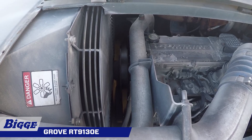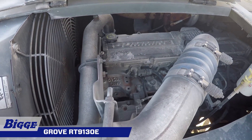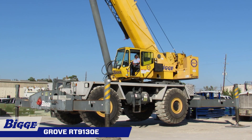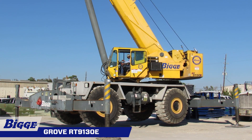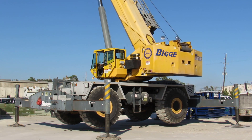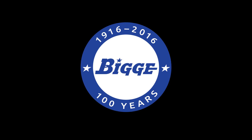A powerful 320-horsepower Cummins diesel engine, power shift transmission, four-wheel drive, four-wheel steer, and the ability to move with boom extension and inserts provides outstanding jobsite maneuverability with no time loss.